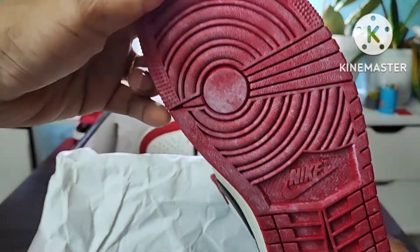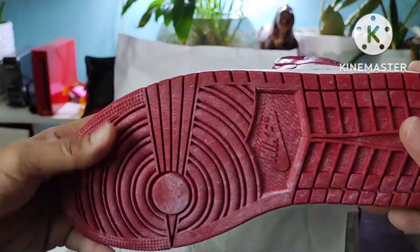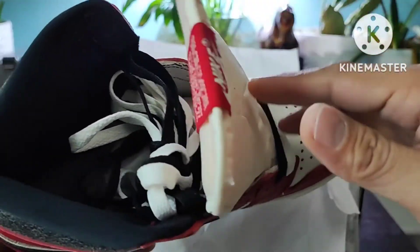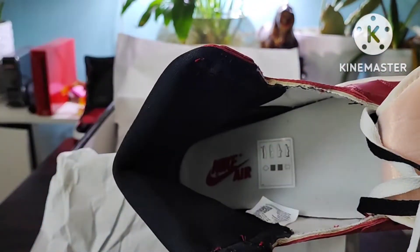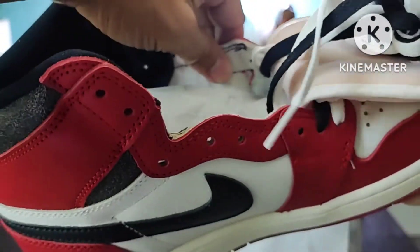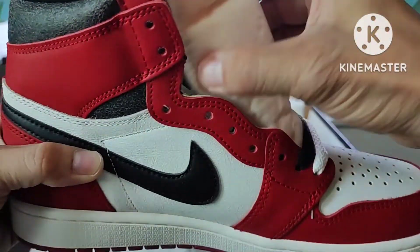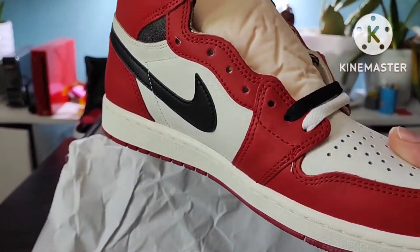It looks like a very old pair that's been lost and found from a basement, found from somewhere. The quality of it is amazing — look inside. 10 out of 10, the quality is super nice. This is my grail, I'm gonna keep this one.